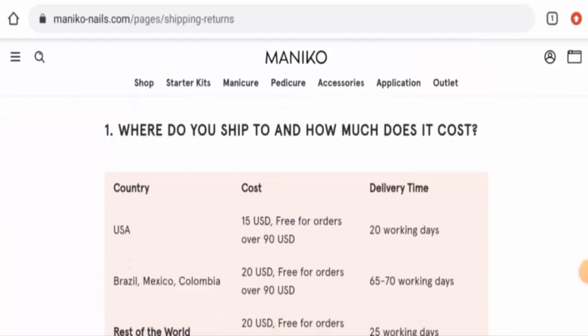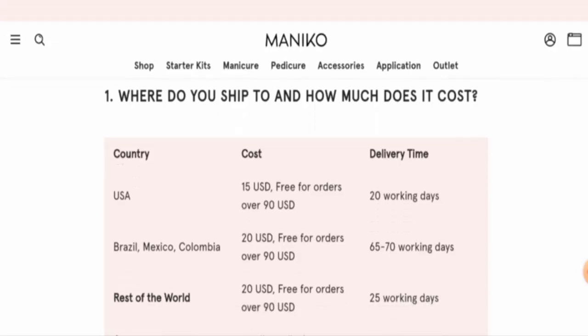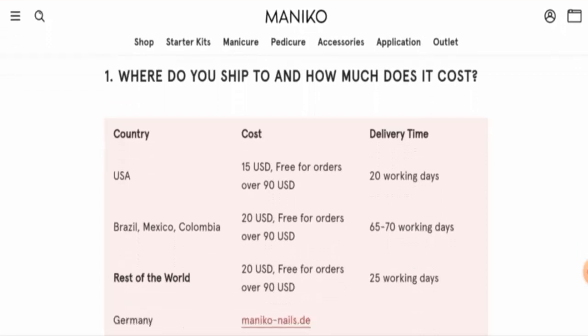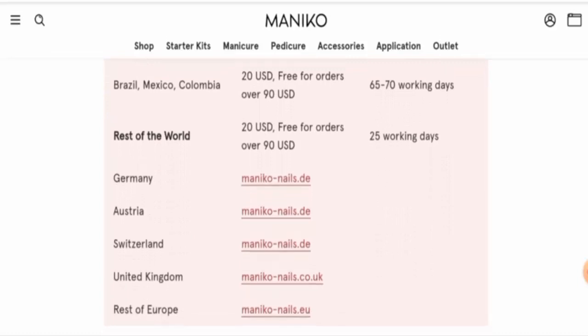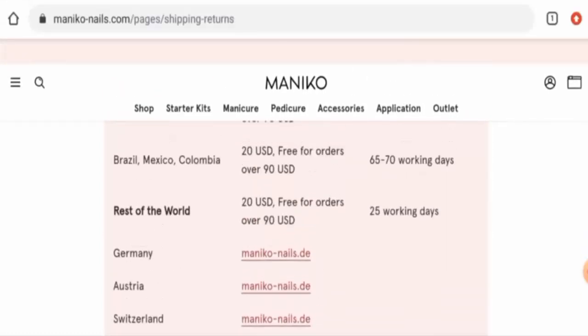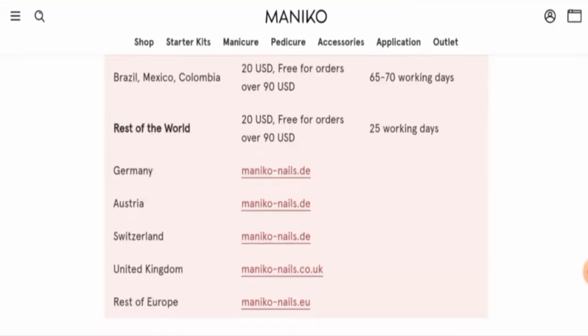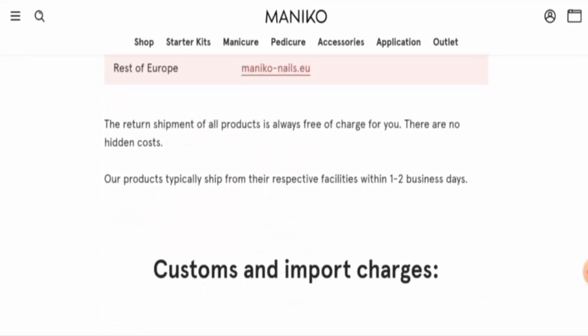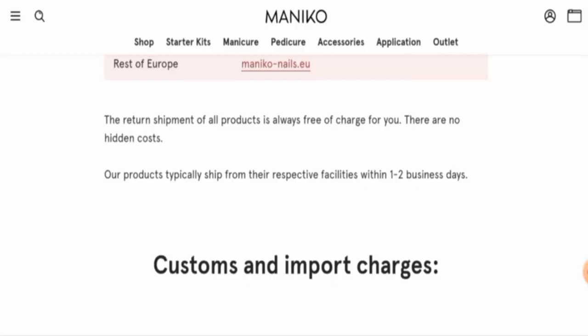Here they've given the delivery timing for different countries. In the USA, the delivery takes 20 working days. In Brazil, Mexico, and Colombia, it takes 65 to 70 working days. For Germany, they haven't given a specific shipping time. In the rest of the world, it takes 25 working days. Products typically ship from their respective facilities within one to two business days.